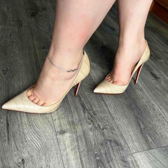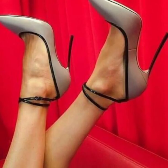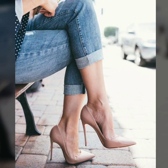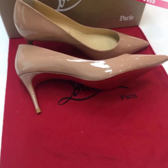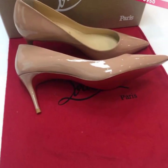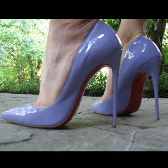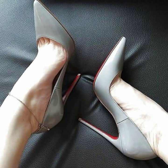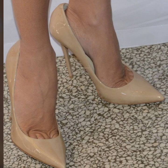Dear viewers, dear friends, and dear subscribers, today in this video you will see very beautiful and stylish pencil heel pumps ideas. You will see more trending pencil heel pumps ideas in 2023. Please subscribe to my YouTube channel and press the bell icon.